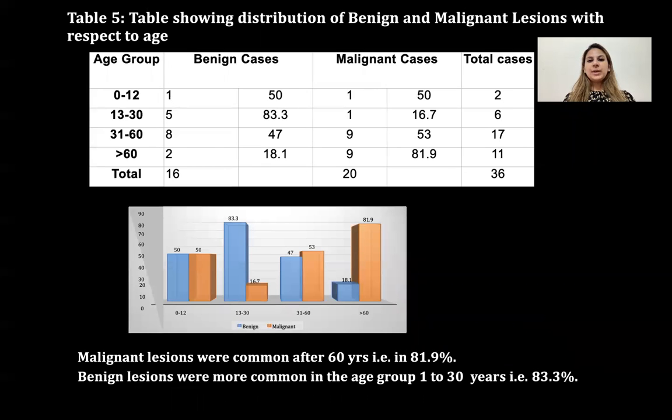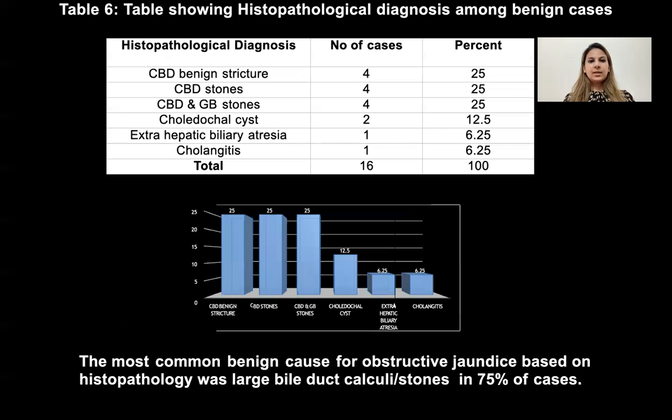The next table shows distribution of benign and malignant lesions with respect to age. Malignant lesions are more common after 60 years, at 81.9%. The next table shows histopathological diagnosis among benign causes — the most common benign cause of obstructive jaundice based on histopathology was large bile duct calculi or stones in 75% of cases.